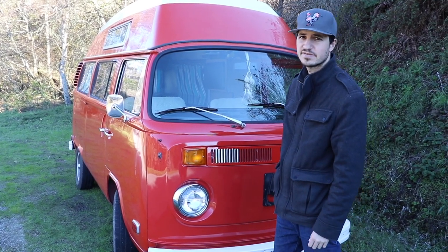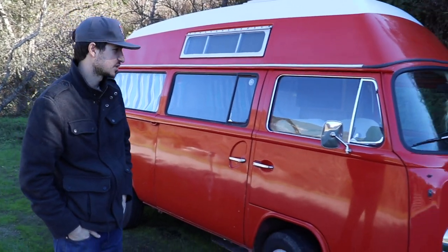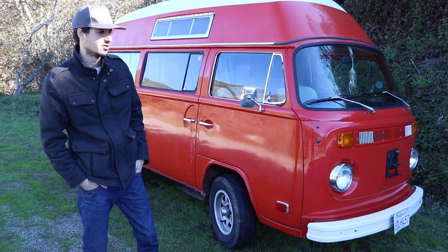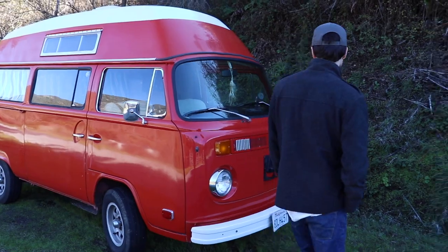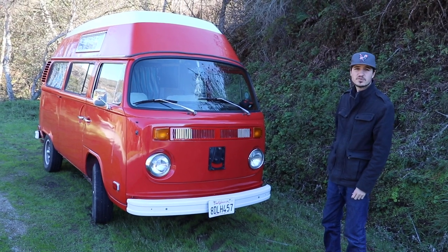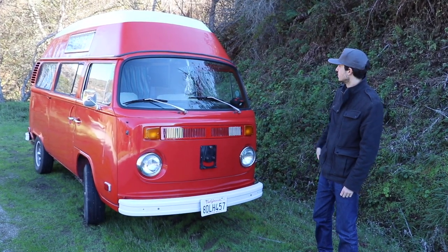I'm Ryan and I'm gonna show you our 1973 Volkswagen Adventure Wagon camper bus. This is something we sought out to get last winter — we got it in Whitefish, Montana. People are really sweet, they're giving you the peace signs, always waving. I'd always wanted one of these growing up in Santa Cruz, seeing such an iconic vehicle. This is a little bit of a different one — it's really rare.